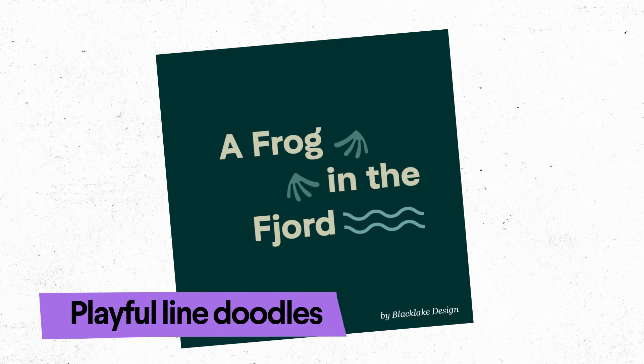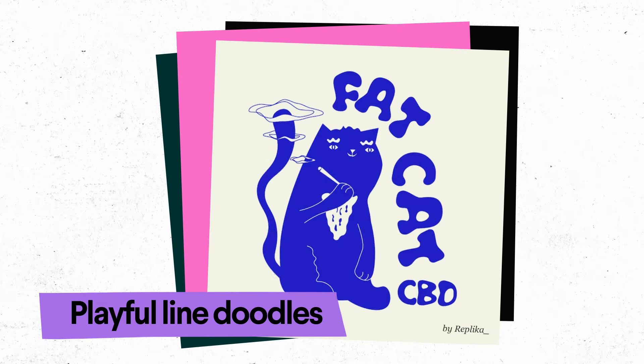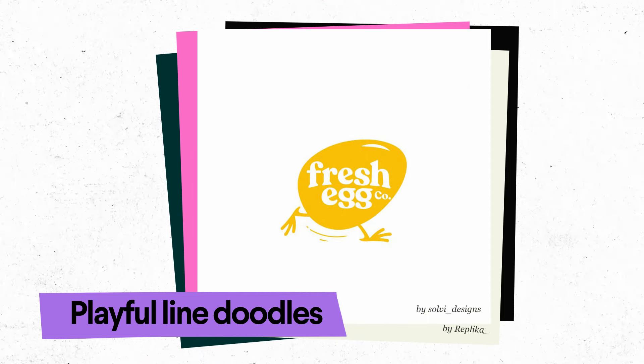Playful Line Doodles. These are logos with quirky and mischievous line drawings — kind of like the doodles you drew in your school books, only way more professional.